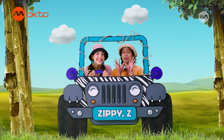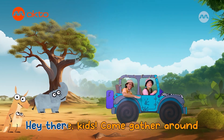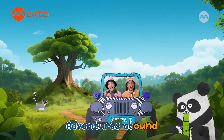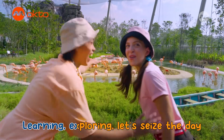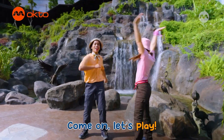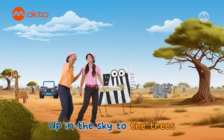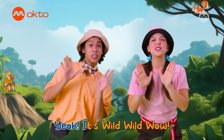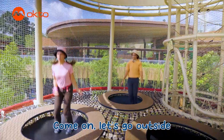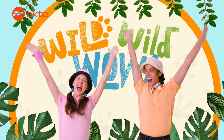Ready, everybody? Let's wild, wild, wild. Wow! Hey there, kids, come gather around. Come meet the animals, adventures abound. Learning, exploring, let's seize the day. Come on, let's play! Hills to jungles and seas, I pin the sky to the trees. Yeah! It's wild, wild, wild. Come on, let's go outside. Gonna be a wild ride. Are you ready? It's a wild, wild, wild. Wow!